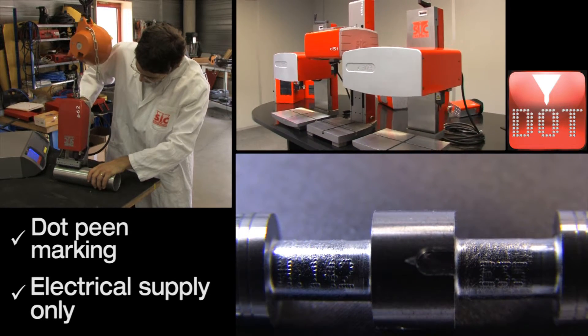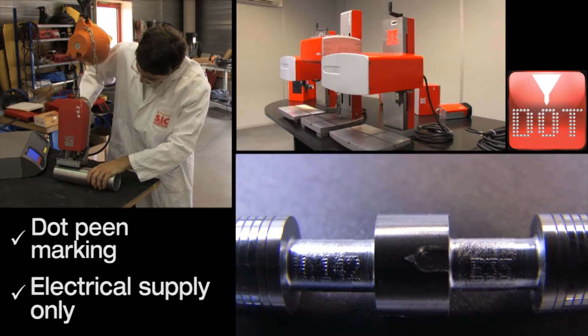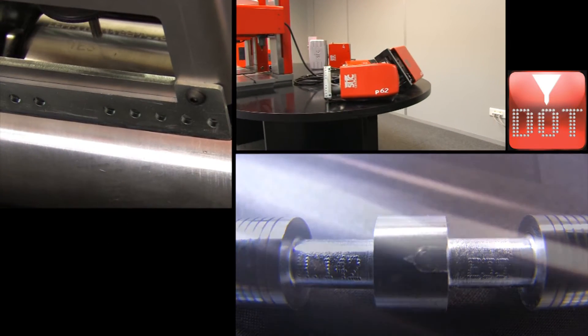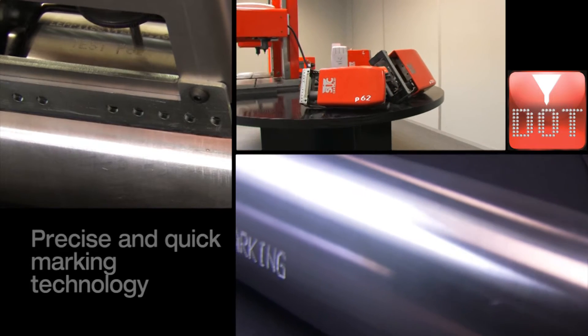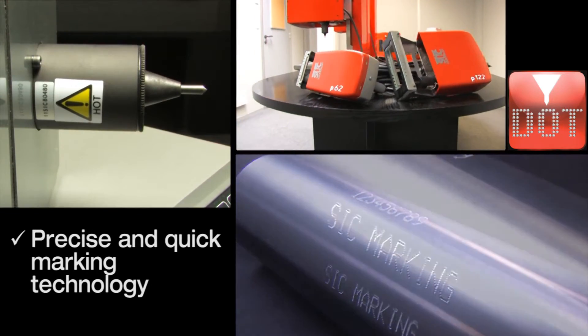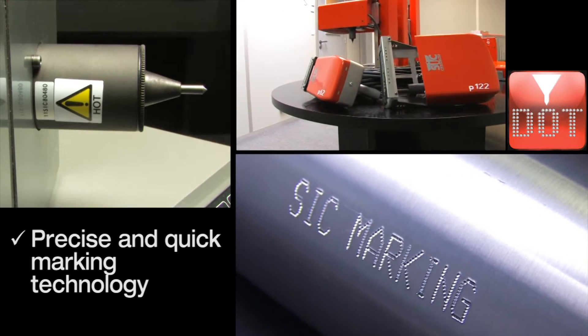The dot is created by the impact of a tungsten carbide stylus which displaces the surface of a material being marked. Dots are combined to form alphanumerical characters, logos or data matrix codes.